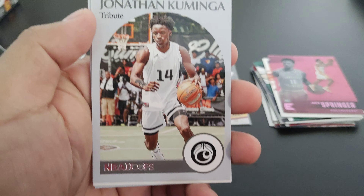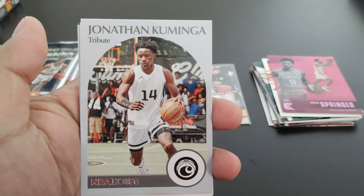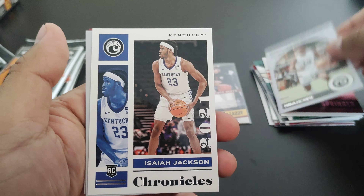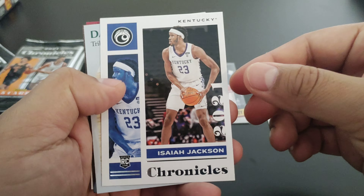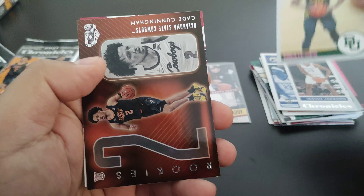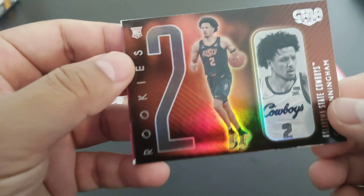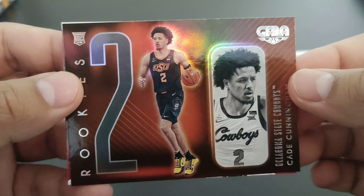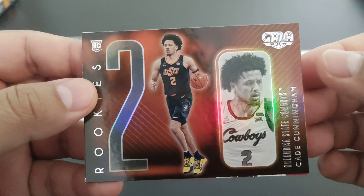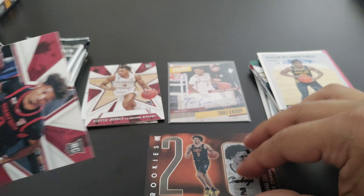Jonathan Kaminga, NBA Hoops in a 90-91 style. Isaiah Jackson Chronicles, Davion Mitchell Hoops throwback, and we got our first card of the number one pick — Cade Cunningham! It's a pretty cool looking card.